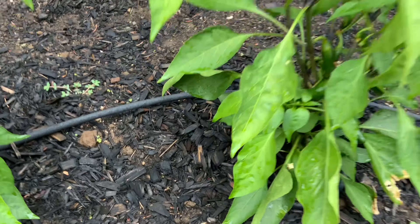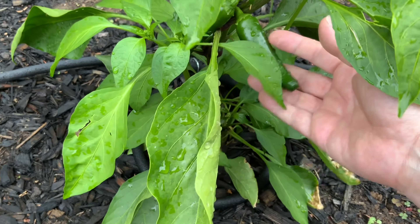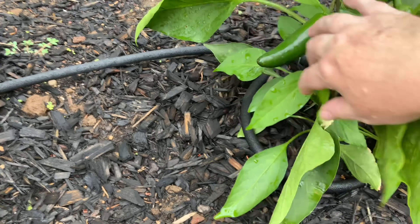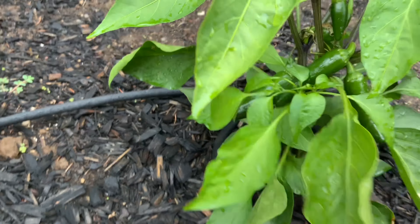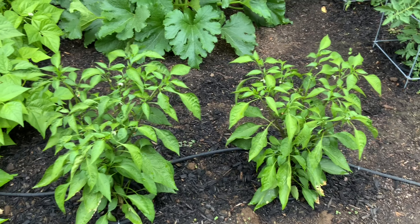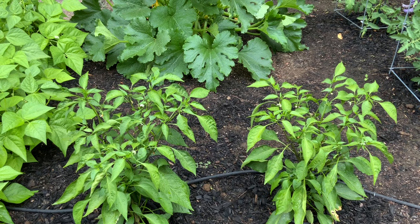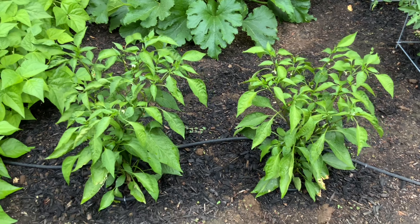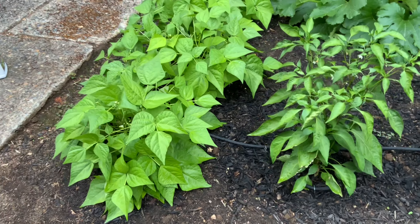These are supposed to be jumbo jalapeños and they're looking pretty good. I need to pick that one — it's a pretty good one. I only did four jalapeños this year instead of what I did last year — I think I did like nine or twelve jalapeño plants and then a row of peppers. It was crazy.